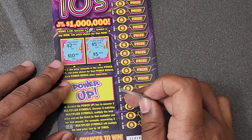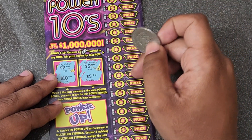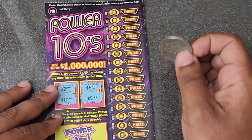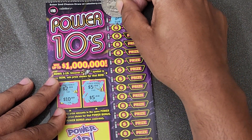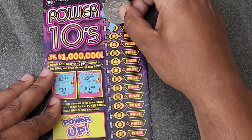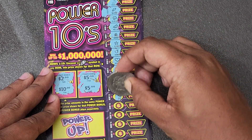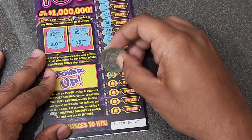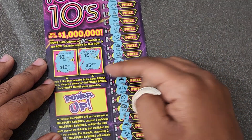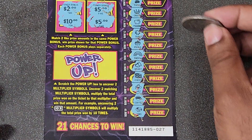At first I was kind of doubting this game, but now I'm really starting to like it a lot. We got $5 right there in the power bonus — there could be more over here on the side, or it could just be $5. Let's hope for more. Looking for a bolt in the main game and we got one right there! Three back-to-back wins — that is insane! Let's keep going. Let me check the power up.